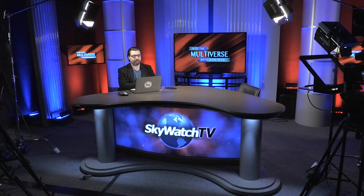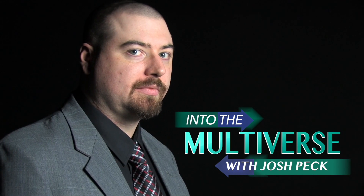Derek Gilbert and I predicted some things years ago in our book 'The Day the Earth Stands Still,' and a lot of that stuff is coming to pass today. We're going to examine how that applies today. All that and more on today's Into the Multiverse. This is Into the Multiverse with Josh Peck.